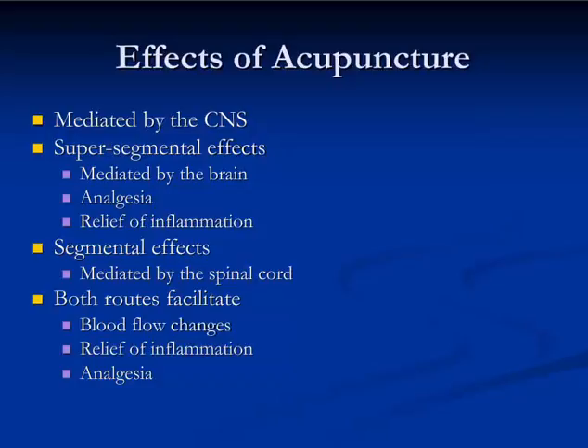In addition, the spinal cord appears to be involved in another important effect of acupuncture: the regulation of blood flow. It is the regulation of blood flow that very likely gives acupuncture its healing benefits that go well beyond simply pain relief.